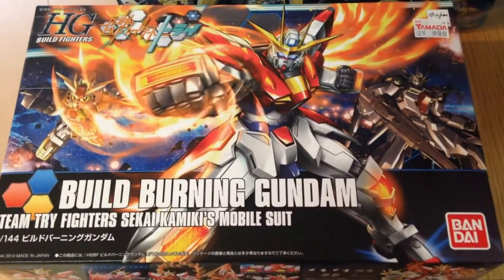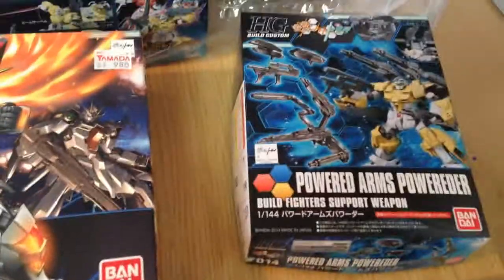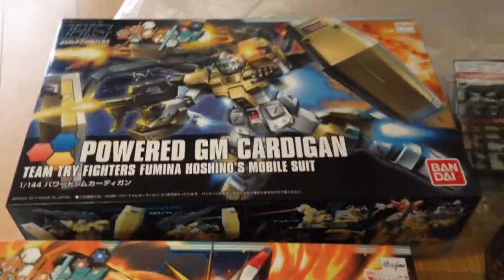So it's doing very well. Later today I'll do an unboxing video for the Powered Arms, the Build Burning Gundam, and the Powered GM. Have a great day, everyone.